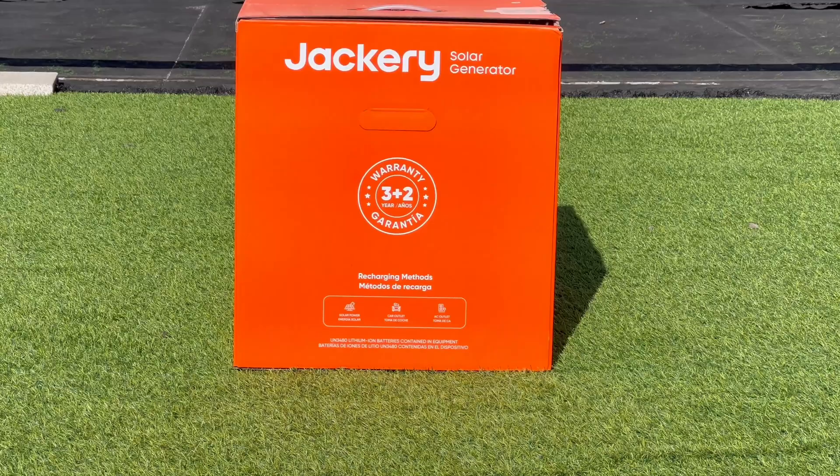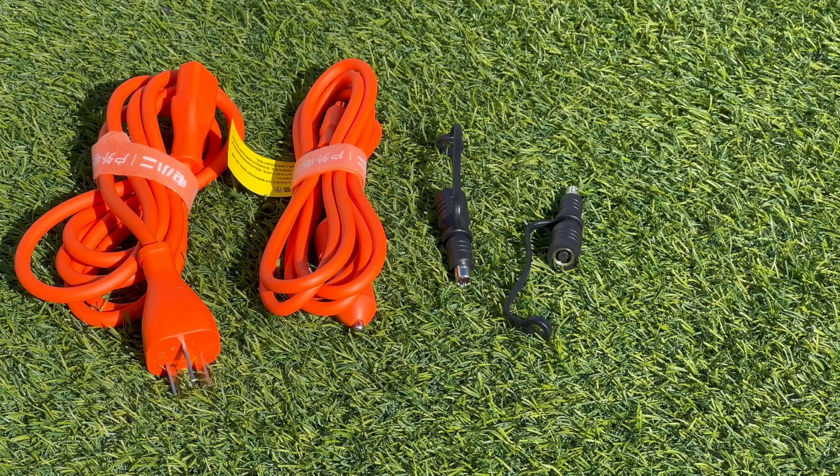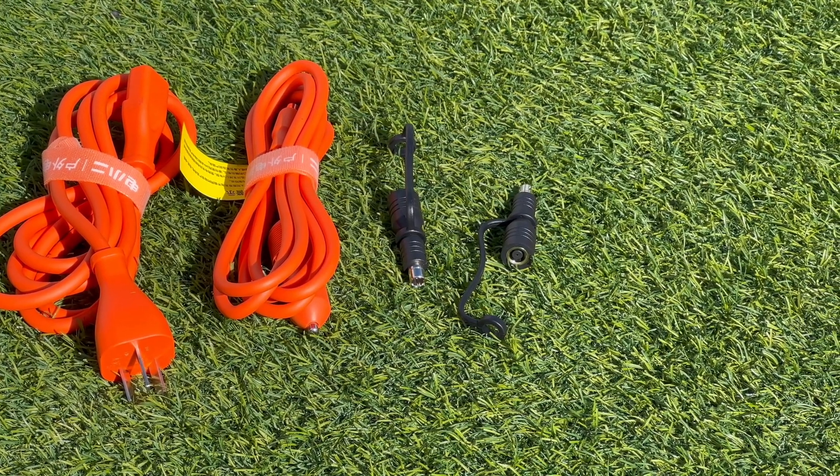First, let's check what's inside the box. Except for the power station, it comes with an AC charge cable, a car charge cable, and two DC adapters.